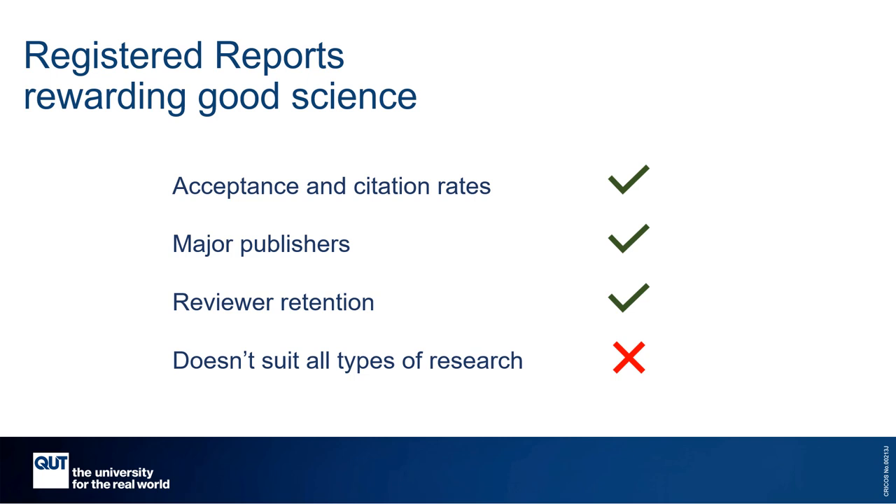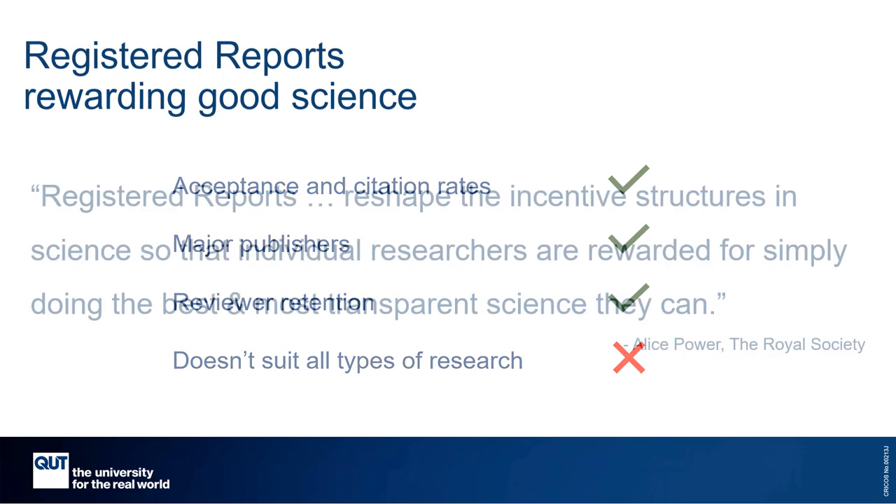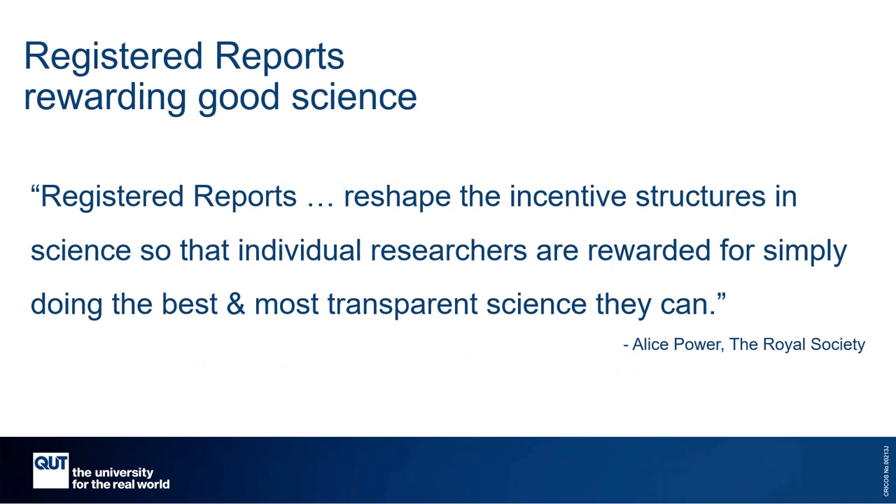Now, registered reports suit hypothesis-driven research, but they do not suit exploratory research, and there are a few other conditions which make pre-registration not a good fit. But overall, registered reports reward good science. They help with valuing research that's testing predictive models, not just research that's generating new discoveries. And that helps to address the crisis of reproducibility, which in turn contributes to improving the credibility of research evidence for the public.